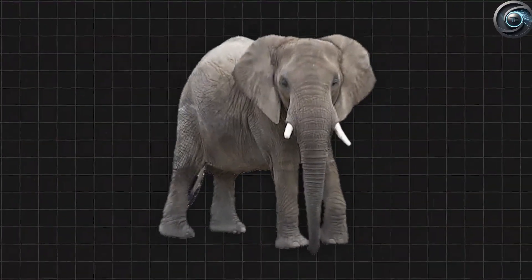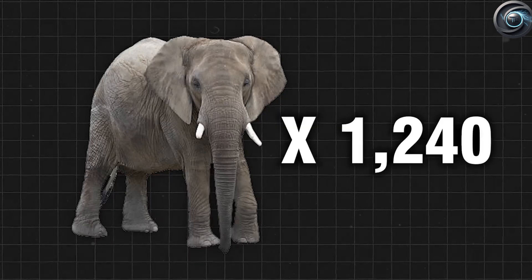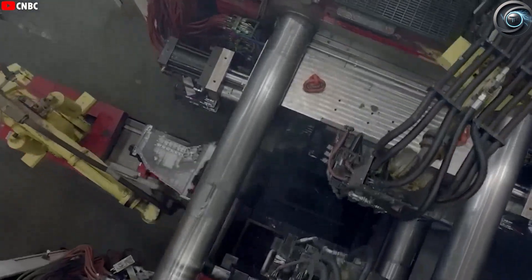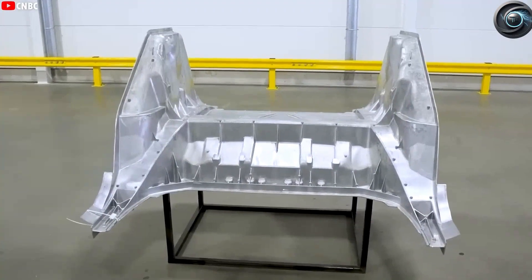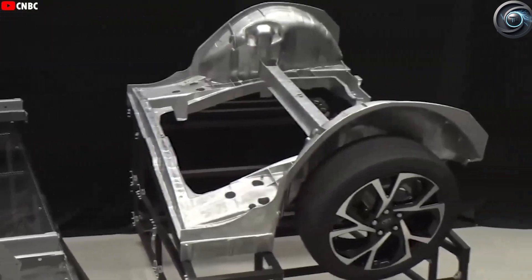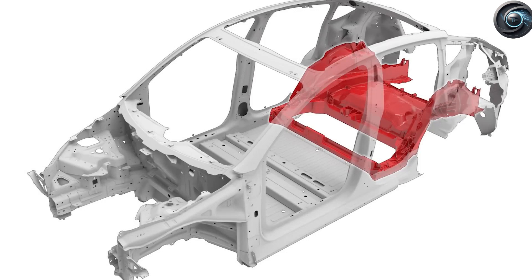Moreover, the simplified structure significantly improves the integrity and safety of the car, reducing potential points of failure. Once the Giga Press completes its work, robotic arms swing into action, programmed to operate with the kind of speed and precision that humans simply can't match. These robots never tire, never make errors, and never need a coffee break. They lift, weld, assemble, and even paint vehicles with perfect consistency. Each Model Y frame moves swiftly down the line, getting one step closer to completion every few seconds.